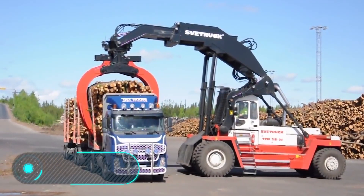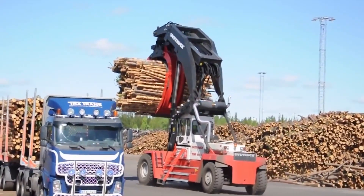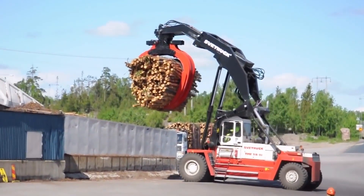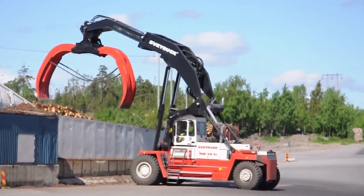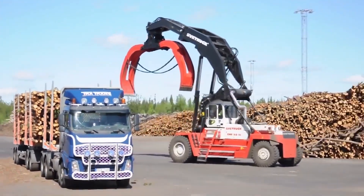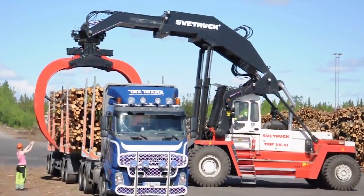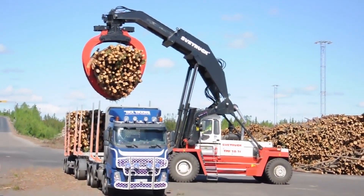Speed truck TMF 2821 reach stacker: a special forklift designed to work with containers of all types. It weighs 75 tons and has a load capacity of 35 tons. Its overall dimensions are 30 by 14 by 13 feet, and the vehicle runs on diesel fuel. With the help of a large mobile hook with a maximum lifting height of 21 feet, this vehicle can also be used for clearing the forest and during construction work at varying degrees of complexity.